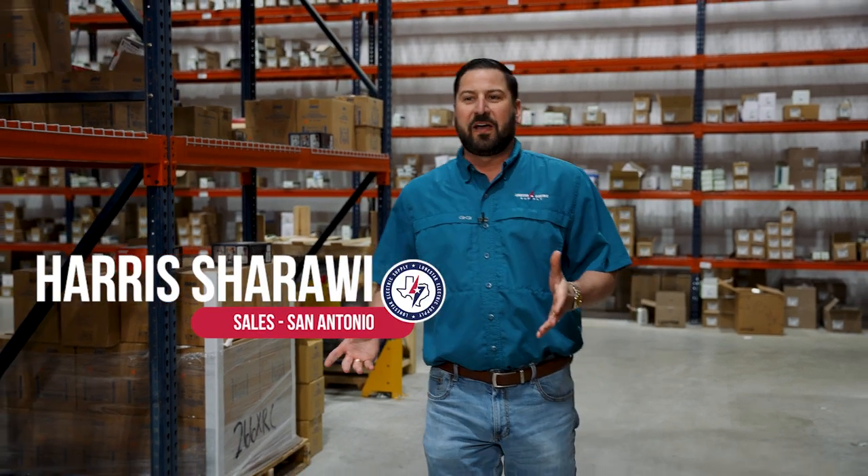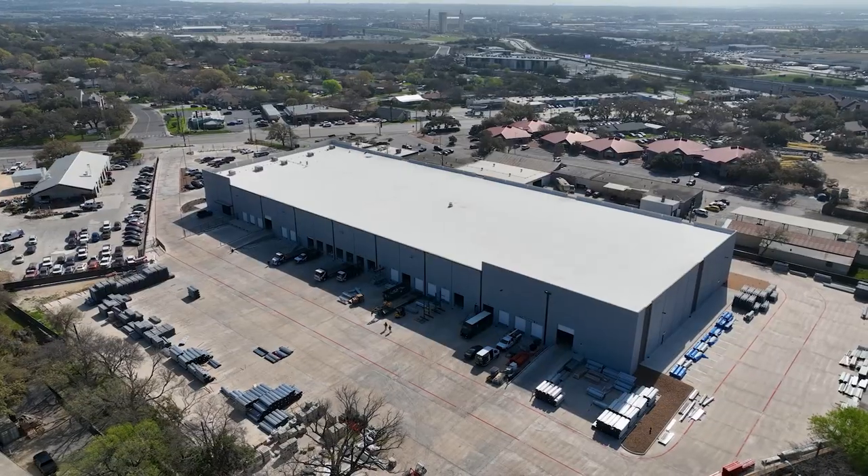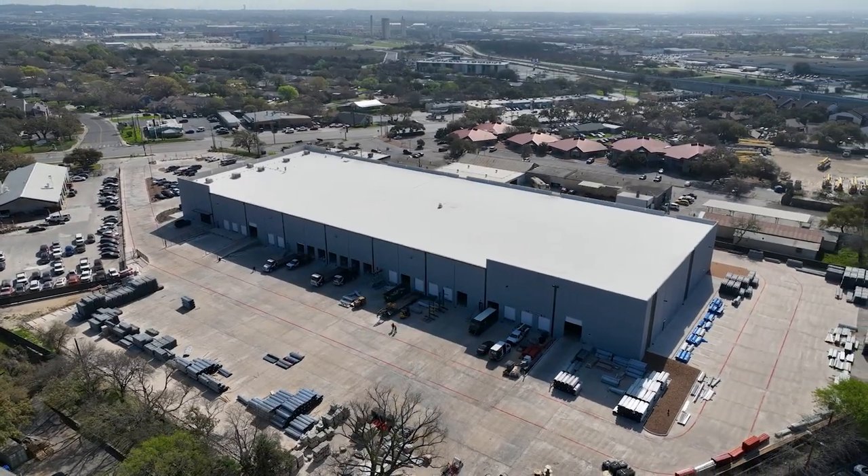Here at Lone Star we like to rely less on the factories and more on our local stock for fixtures. We've got a list of A&B fixtures all the way from flat panels and 2x4 center baskets down to wall packs and floodlights.